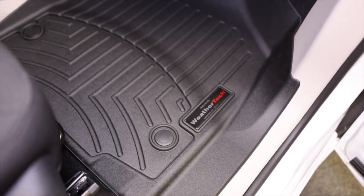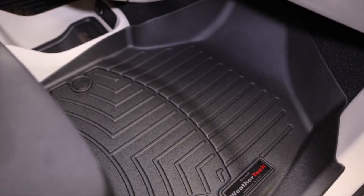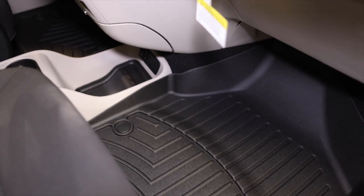Another feature: the WeatherTech custom sculpted mats providing enhanced floor protection as well as sound deadening benefits for a more comfortable ride.